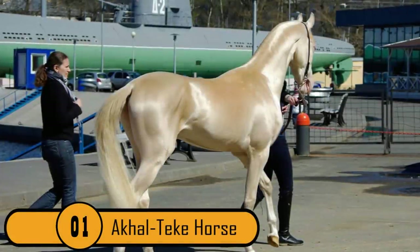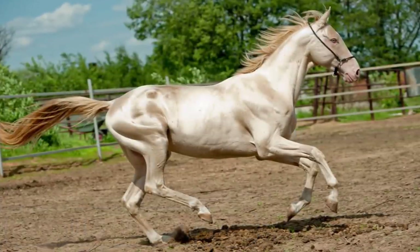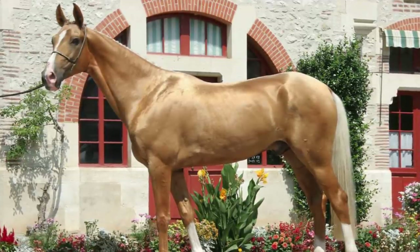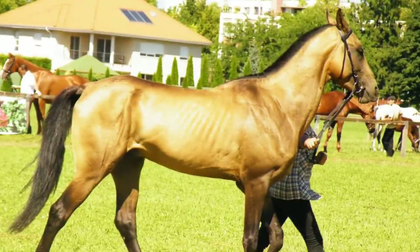1. The Akhal-Teke Horse. This particular breed is known as the supermodel of the horse world. These horses come in very unique colors, such as Buckskin, Palomino, Perlino, and Cremello. They also have a metallic sheen.